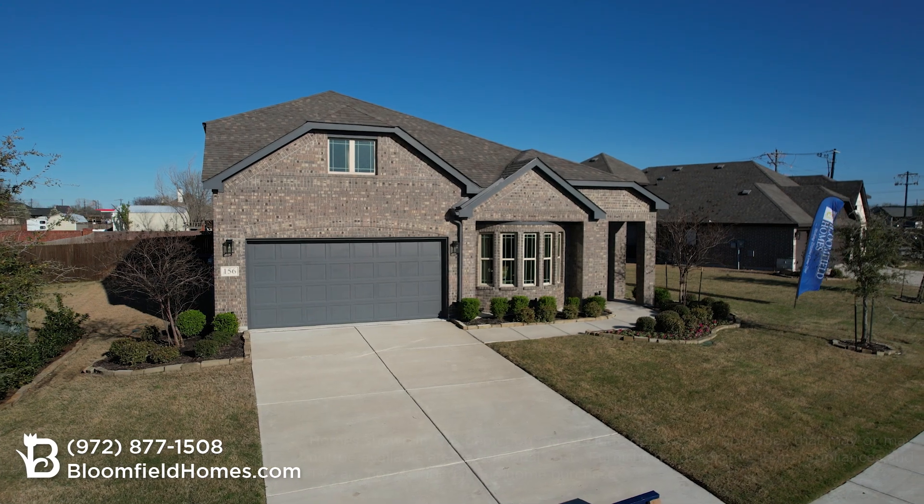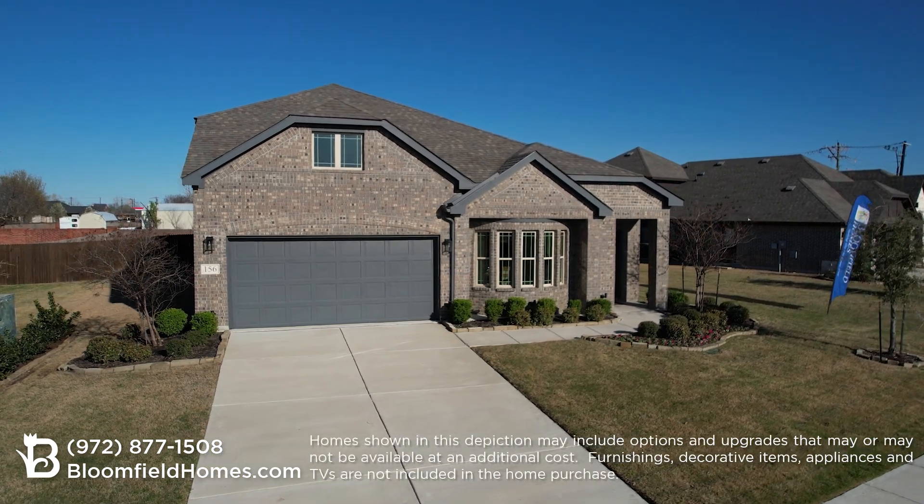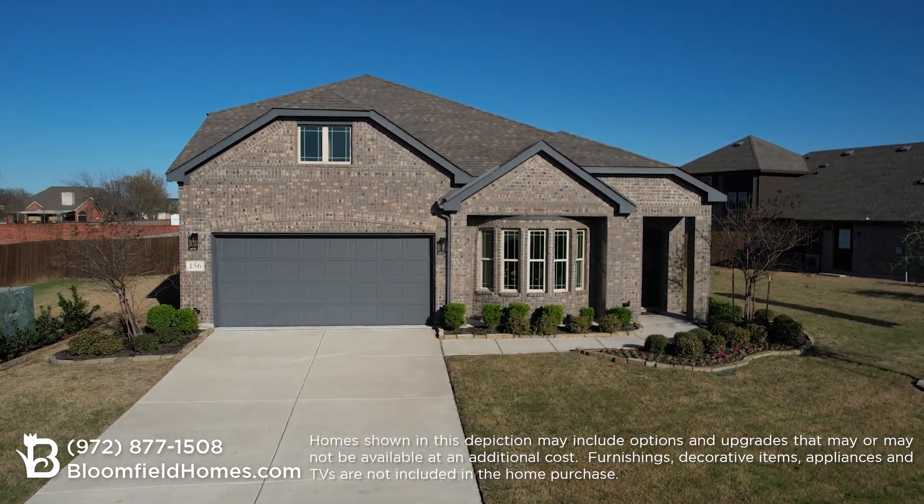This neighborhood offers an incredible lifestyle with built-in amenities right outside your front door. Come out to our model home and see why Bloomfield was named Builder of the Year.